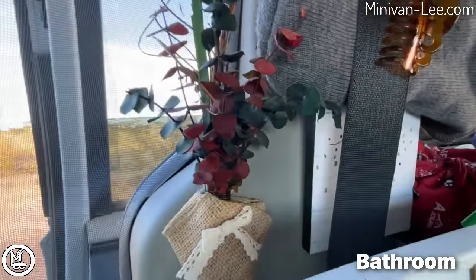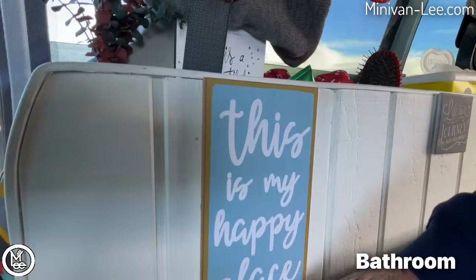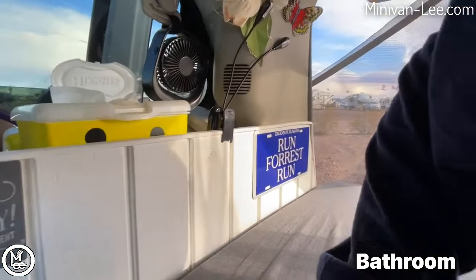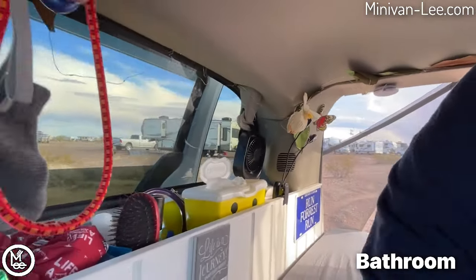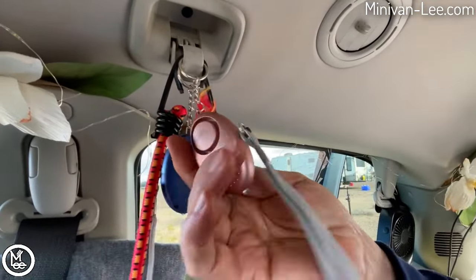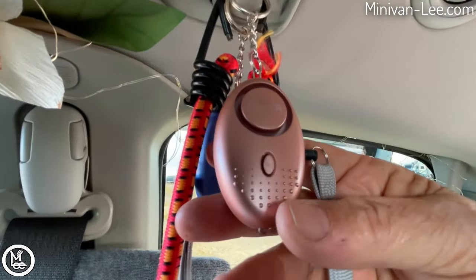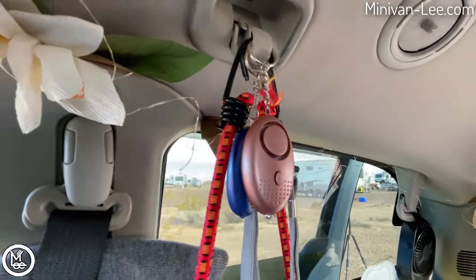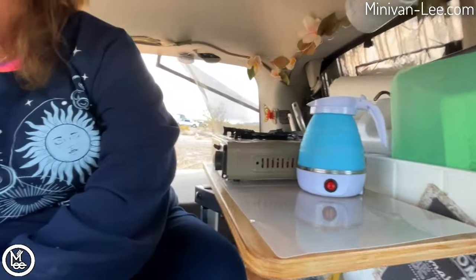This is my happy place! I have some decorations — "Life is a journey, enjoy every moment" — and a Forrest Gump sign we picked up in Alabama. Up here I have emergency alarm devices: if you pull the pin it makes a really loud sound. I can take them with me or trigger them from my bed if I'm scared.